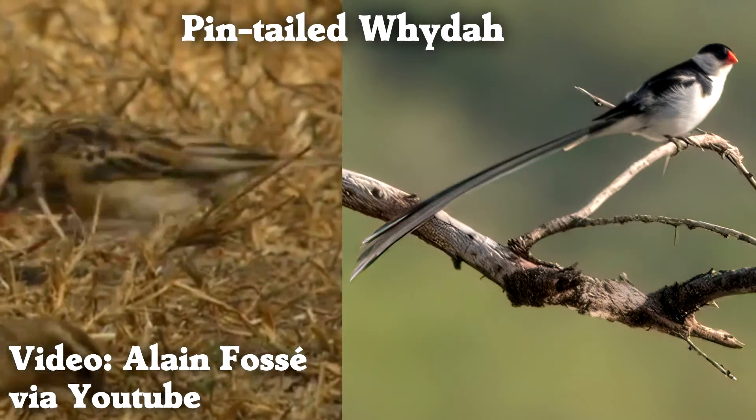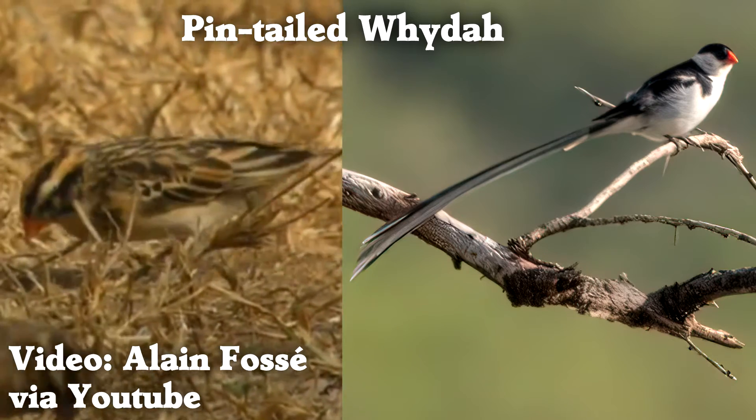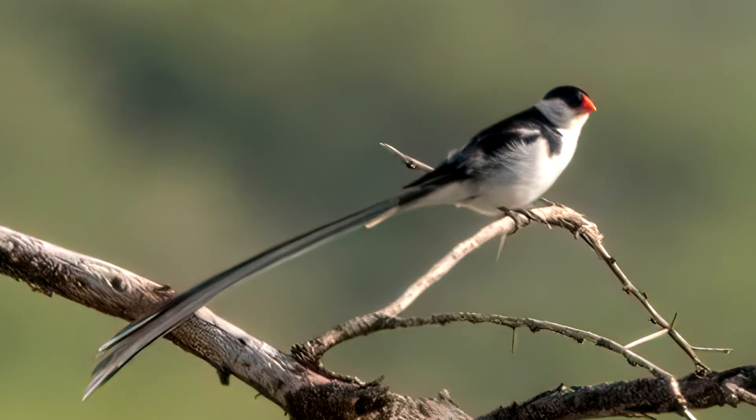These birds don't just get new colors — they get entire new feathers to accessorize their makeover.